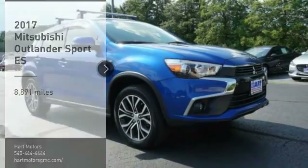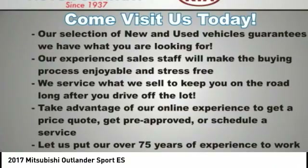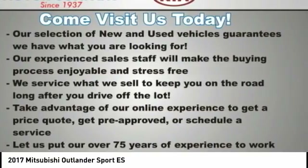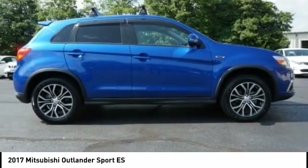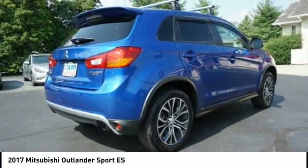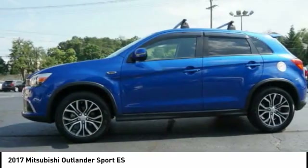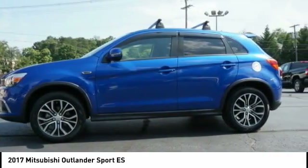Make a great choice today with the 2017 Outlander Sport. The all-new Outlander Sport features a fuel-efficient engine paired to either a five-speed manual or a continuously variable transmission, and comfortable accommodations for five. Passengers will be treated to a refined ride in comfortable surroundings with a host of welcome features.